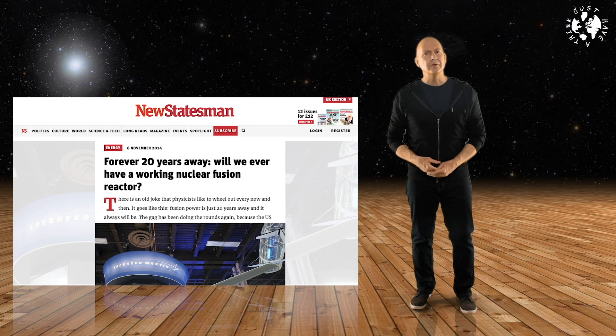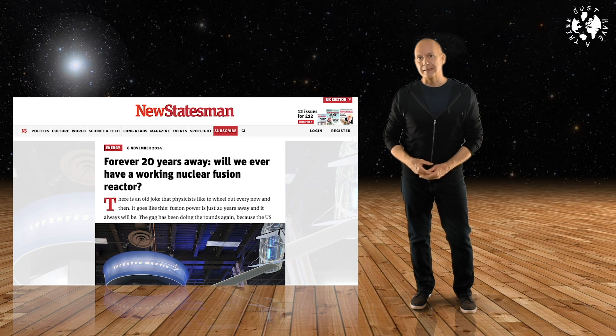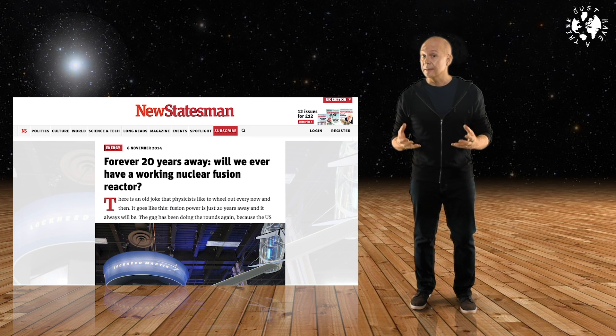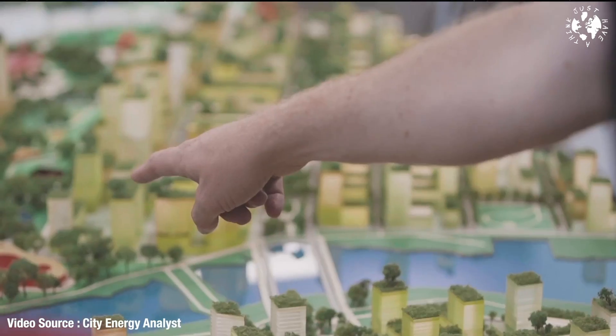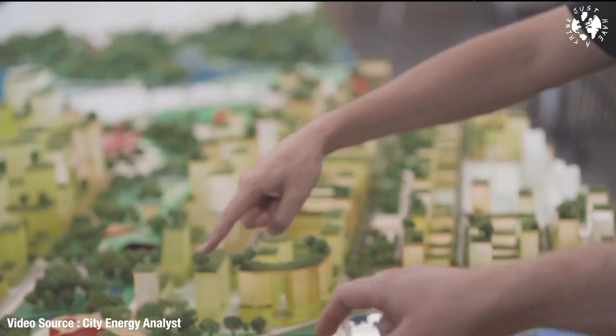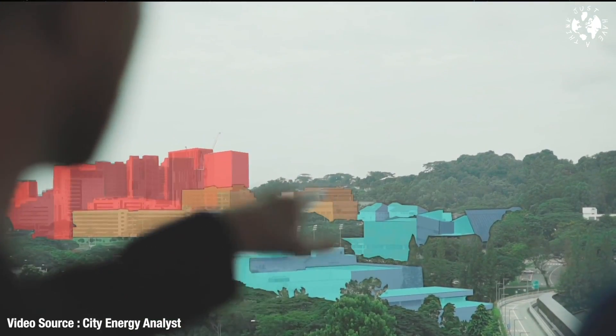So that cliche about nuclear fusion always being 20 years away — it looks like, at least for the time being, that remains the reality. But this new technology is undeniably exciting news. If HB11 succeeds, we could see very small, very cheap industrial units on the outskirts of every town and city in the world producing unlimited, safe, clean, zero-carbon electricity for as long as we need it. Could this be the answer we're looking for? Should we be throwing all our resources at this instead of renewables like solar and wind? I look forward to reading your views in the comments section below.